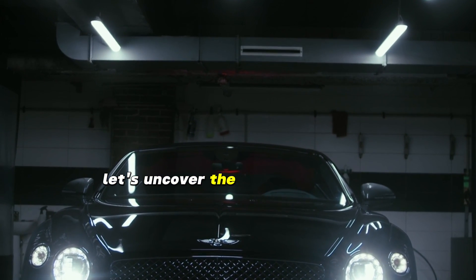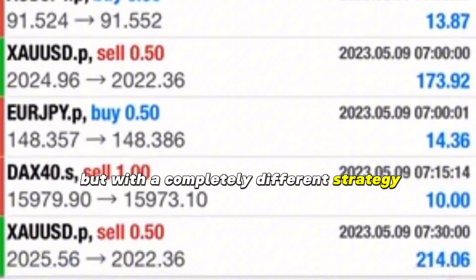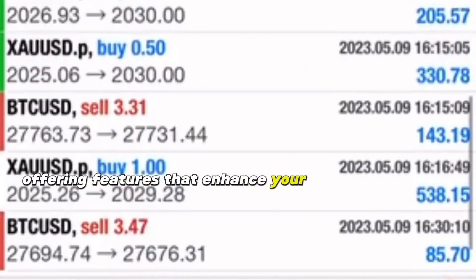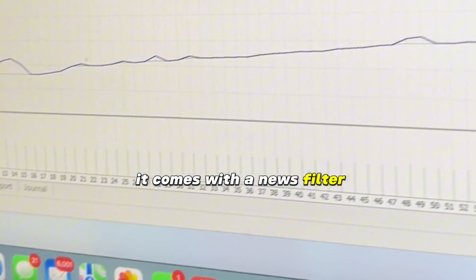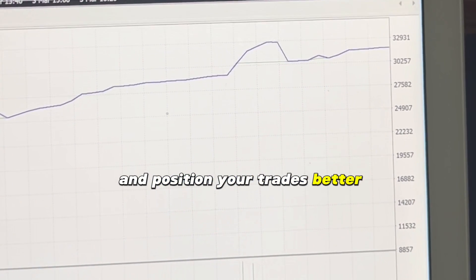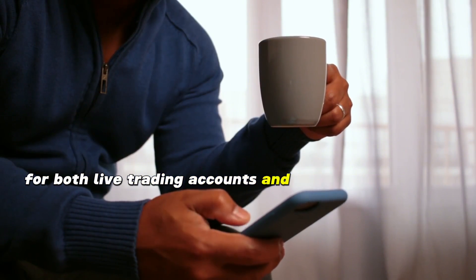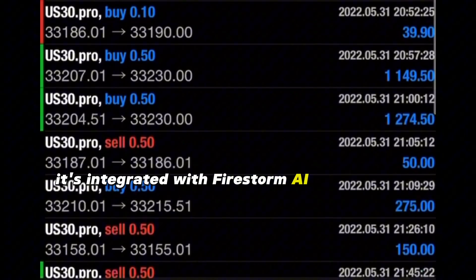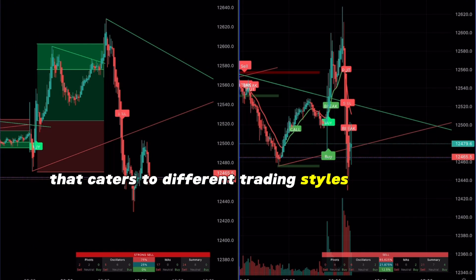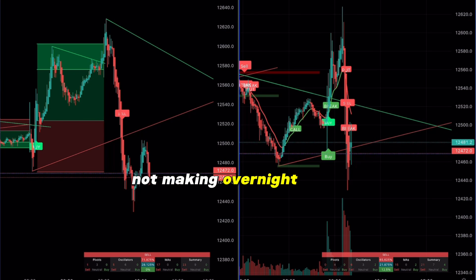Let's uncover the Firestorm Scalper, another AI trading bot but with a completely different strategy. This bot is a game-changer in the Forex world, offering features that enhance your trading experience. It comes with a news filter, time filter, and price ranger to help you make informed decisions and position your trades better. The Firestorm Scalper is perfect for both live trading accounts and prop firm challenges, integrated with Firestorm AI for automated, accurate trading. Remember, it's about navigating the Forex market with confidence, not making overnight riches.